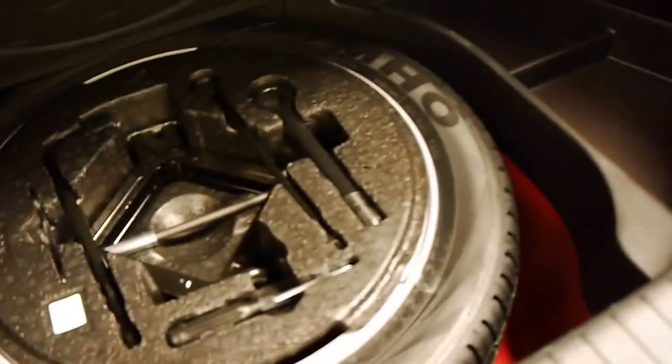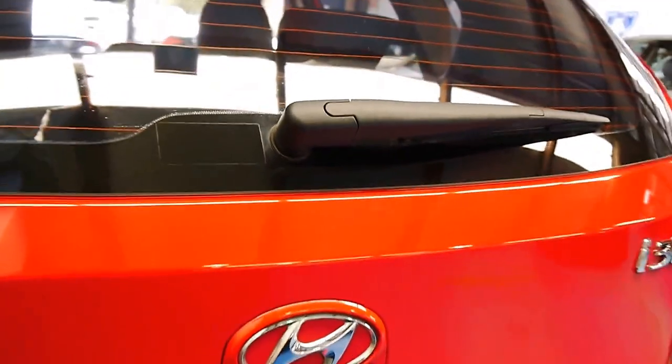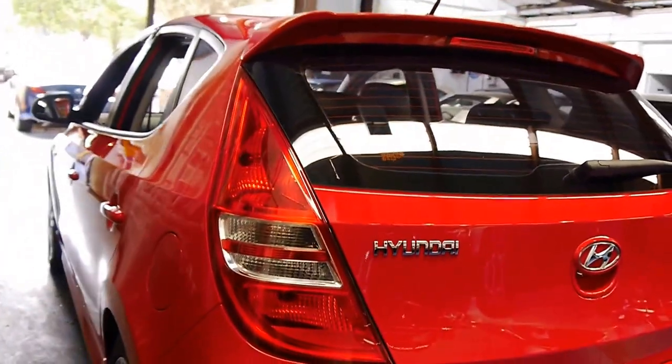It's got a full-size spare which doesn't look like it's been on the car before. If you've been looking for an i30 and you want one in really good condition, I think you should definitely come and have a look at this car. It's got two remote keys to it.